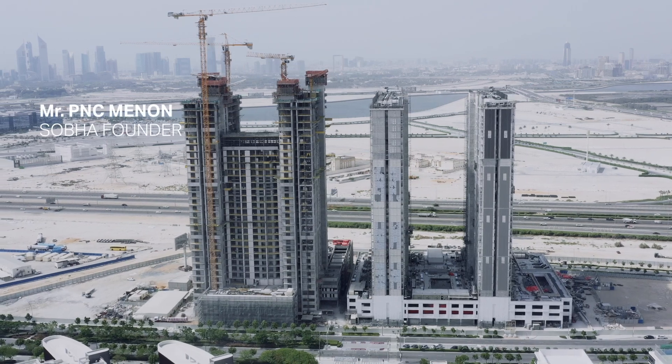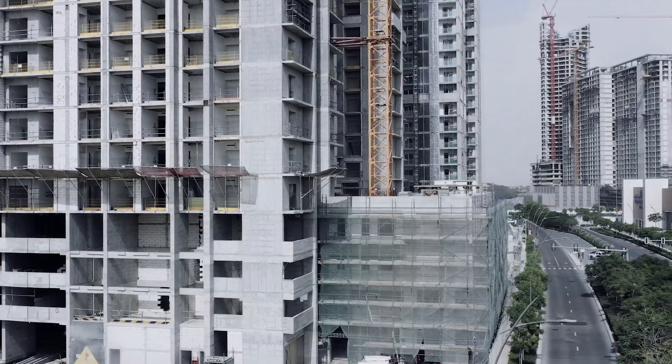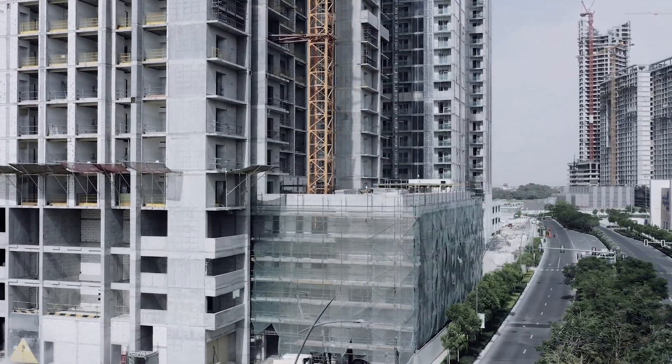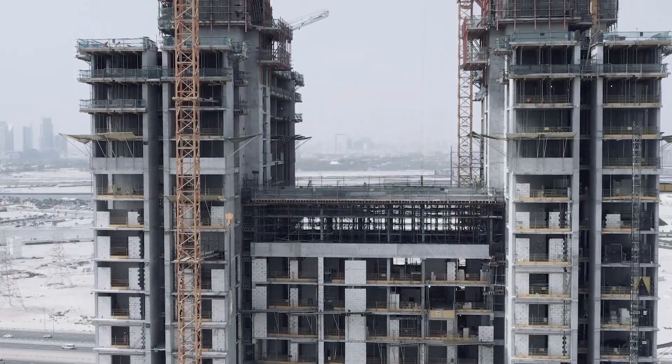It all starts from one man's vision to be the best in whatever he does. He wants to be the best in quality standards, the best in innovation, the best in technology. The project is special to us because it took us a long time to get the next single stack HTP project approved by Dubai Municipality.